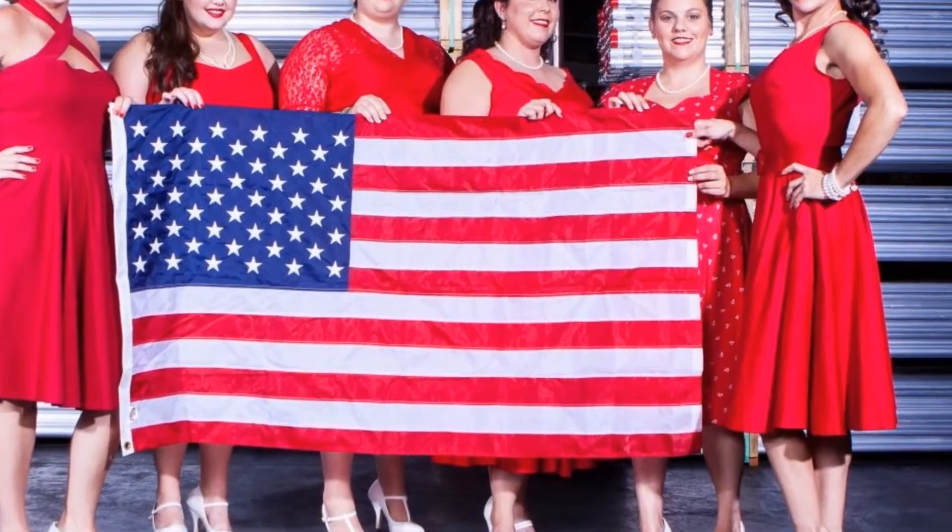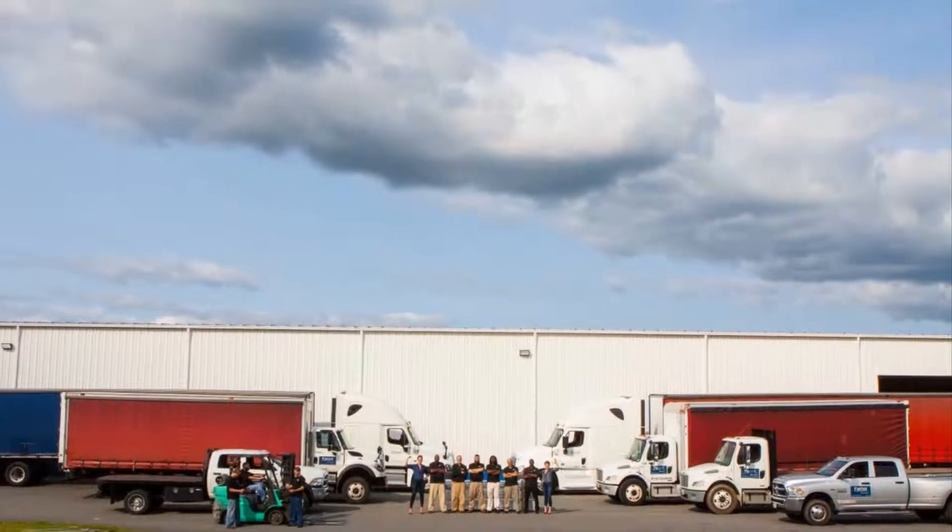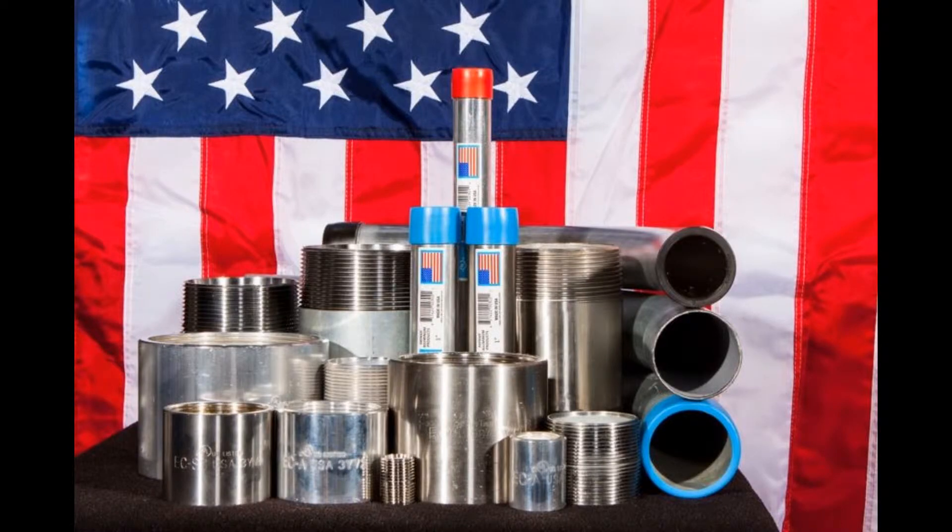Patriot offers fast and free shipping with no minimums via its Patriot Blue delivery service. Patriot Industries is your one-stop shop for electrical conduit products.